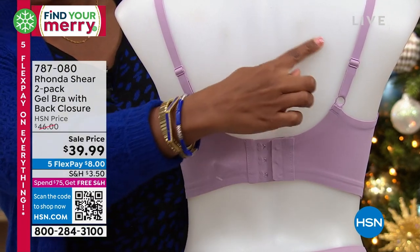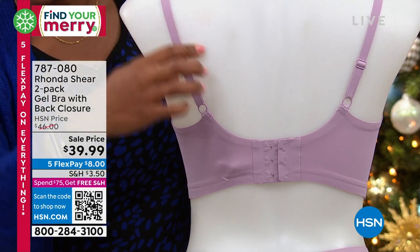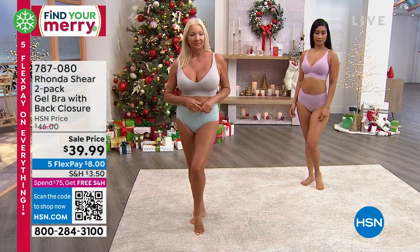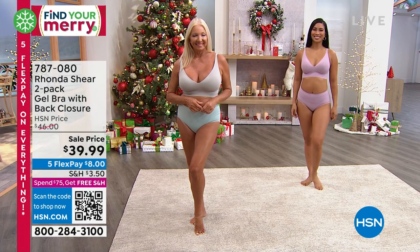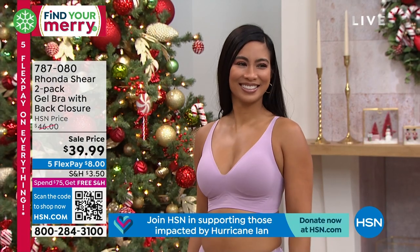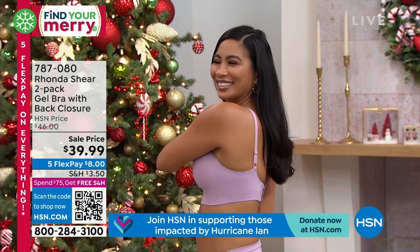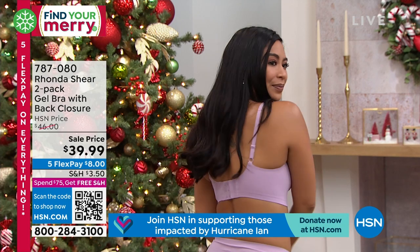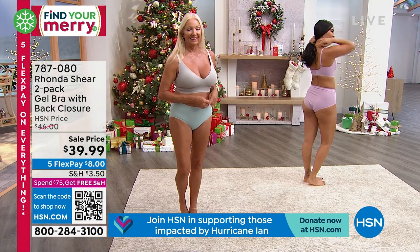If you're looking for specialty bras, this is a specialty bra at a non-specialty price, and you're getting two. I could tell you that for us to manufacture this bra it's not cheap — it's very out there. It's hard for us to find this fabric and hard for us to source even the manufacturers. But look at the lower cut.